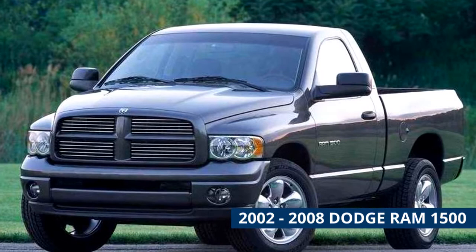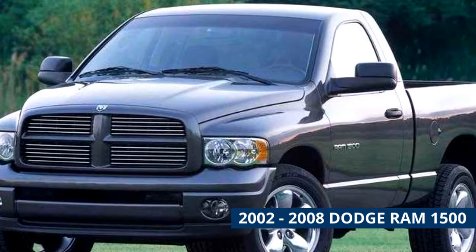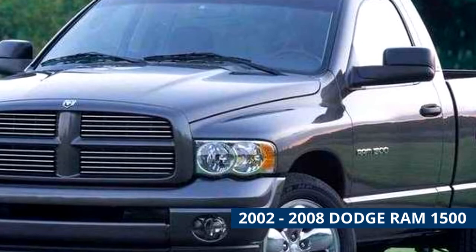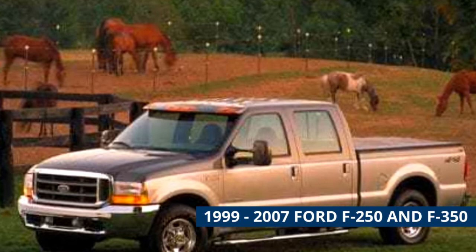2002 to 2008 Dodge Ram 1500. Similar to large trucks from Chevy and Ford, the Ram 1500 offers plenty of power, towing ability, and payload. A V6 and two V8 engines were available during this period, and the majority of used examples are equipped with the larger engines. There are plenty of two-wheel drive Rams on the market in the five thousand dollar price range, with fewer in four-wheel drive. Either way, you'll get hauling ability up to 1,400 pounds and towing up to 8,550 pounds.